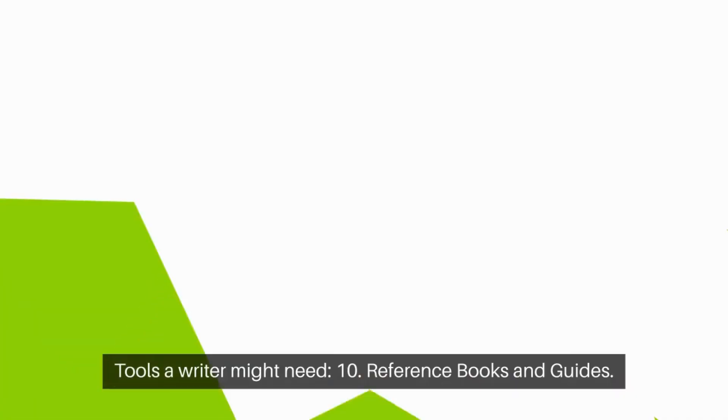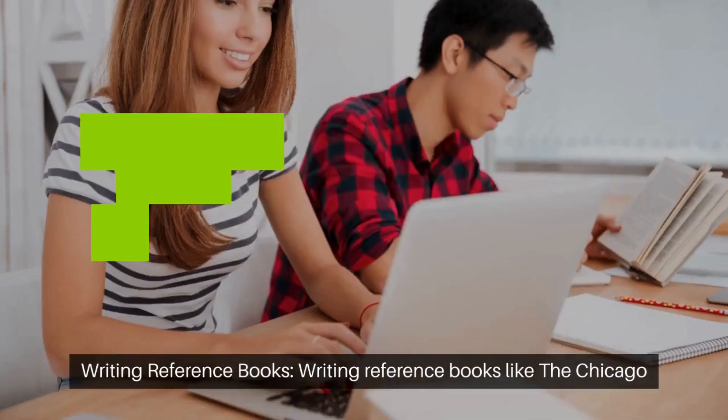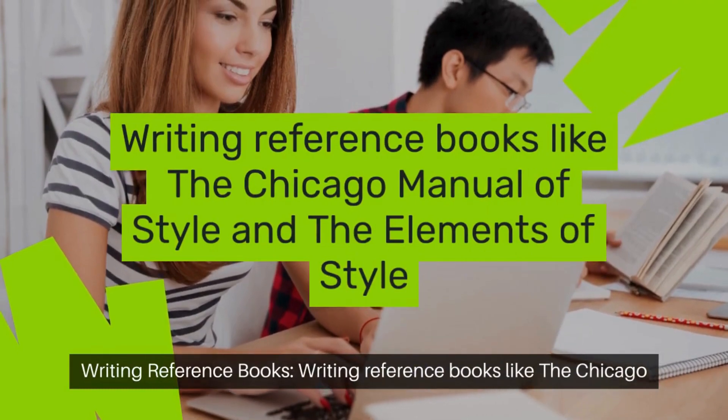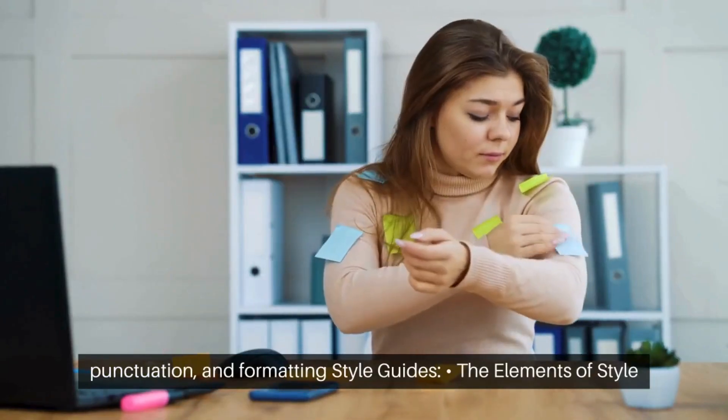Tools a writer might need. Reference books and guides: writing reference books like the Chicago Manual of Style and the Elements of Style can help with grammar, punctuation, and formatting.